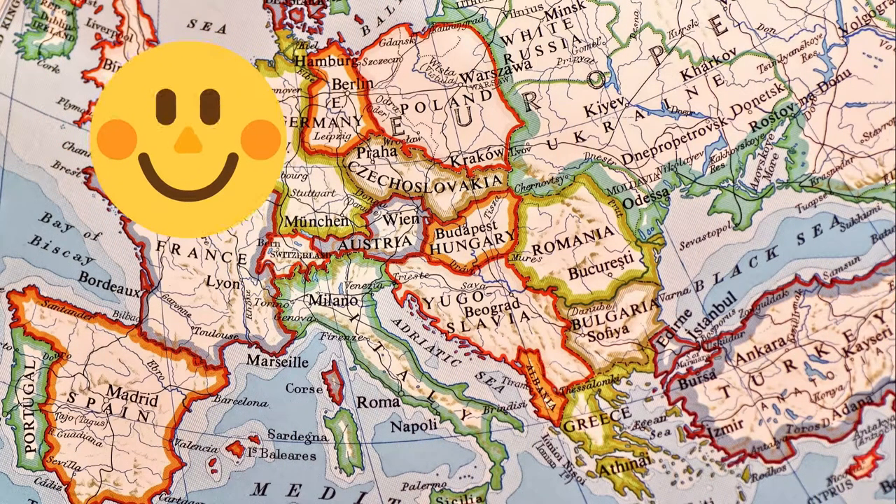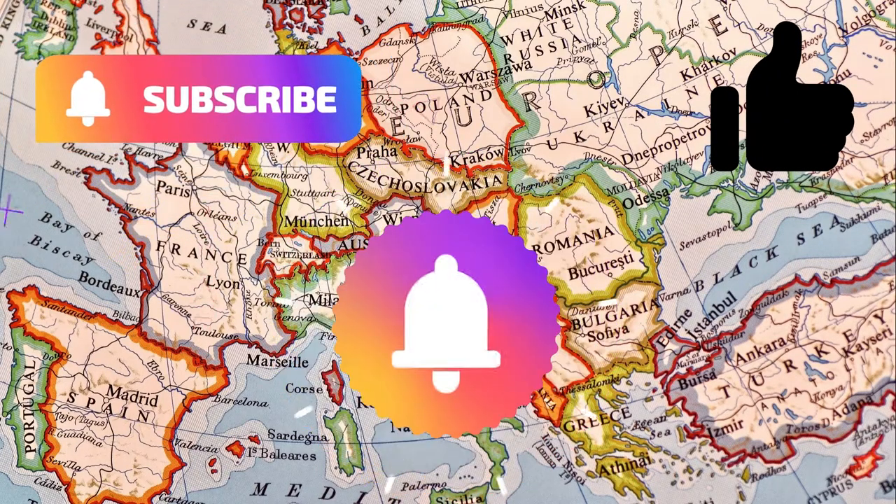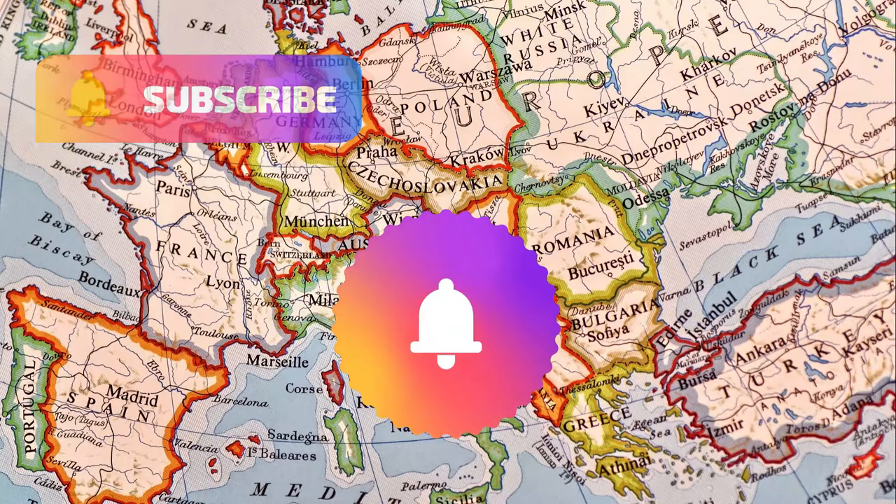If you are liking the video so far, show us some support and click the like and subscribe button. Also, do not forget to click the bell notifications button so you won't miss any video.